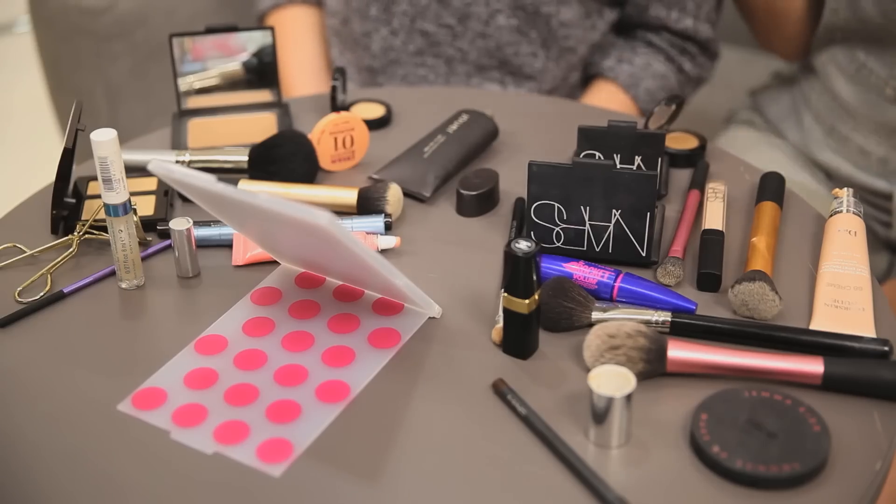Hi, welcome back to Daily Mix TV, I'm Lily Pebbles. And I'm Anna from Viviana Does Makeup. The reason we're bare-faced is because we're going to be doing the three minute makeup challenge. We basically have to do all of our makeup in three minutes. I'm a bit scared, we're a bit stressed out about this. I have faith though, I think we can do it.